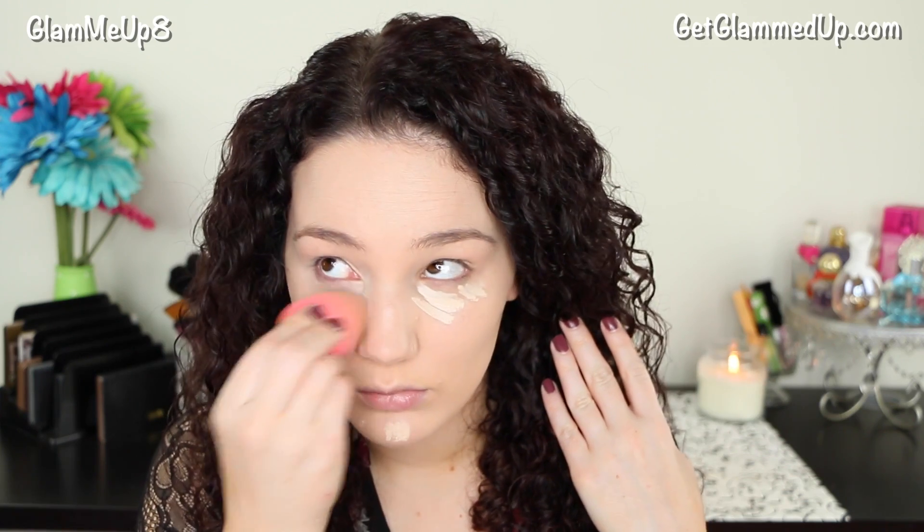Now for concealer, I'm using the Urban Decay Naked Weightless Complete Coverage Concealer. I'm using a beauty blender to blend this out and the beauty blender is also dry. I find that this method works best with this particular concealer — it doesn't absorb too much and it just helps blend it out without actually taking it away.